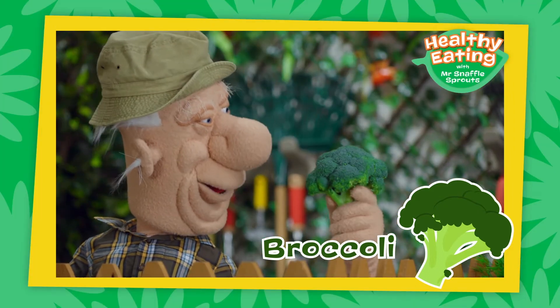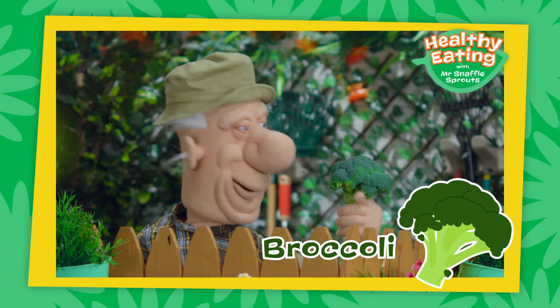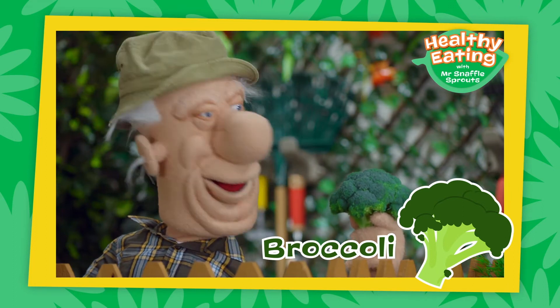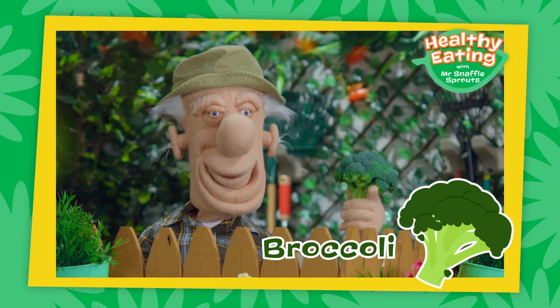Broccoli can be eaten raw or in a salad, or you can cook it with a meal. However you like it, broccoli is a wonderful snaffly healthy part of a well-balanced diet.